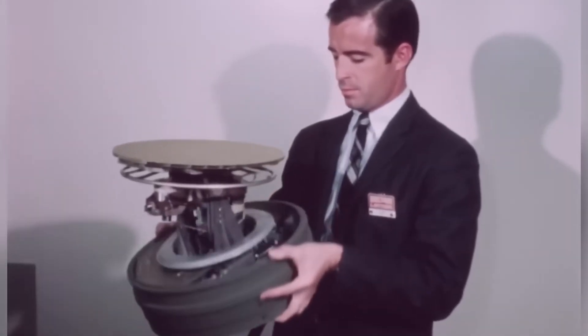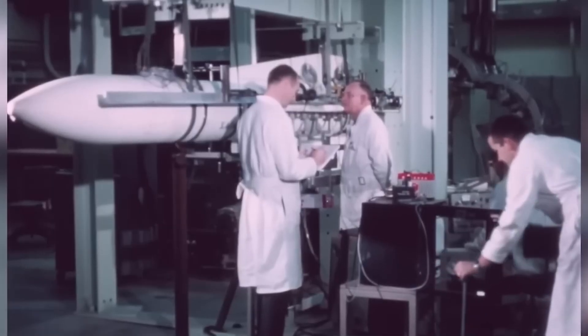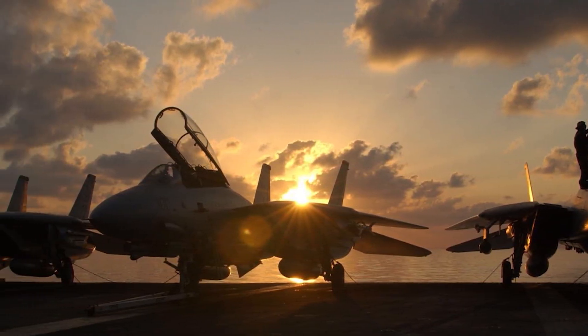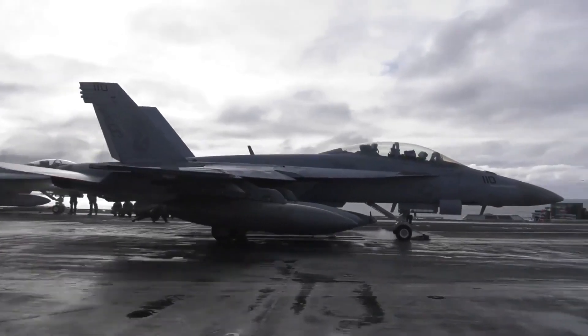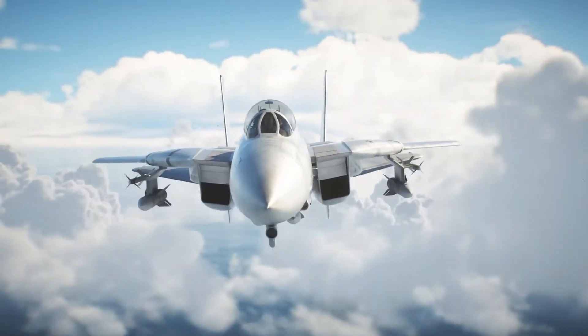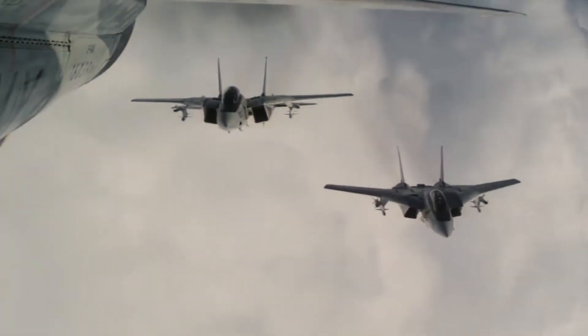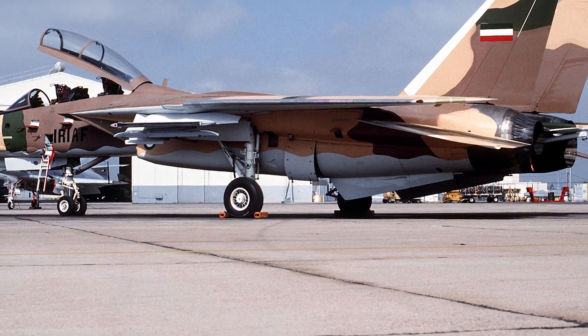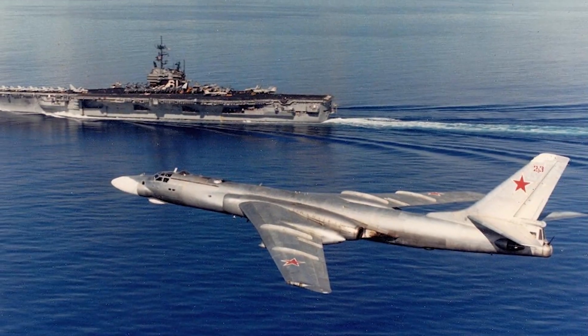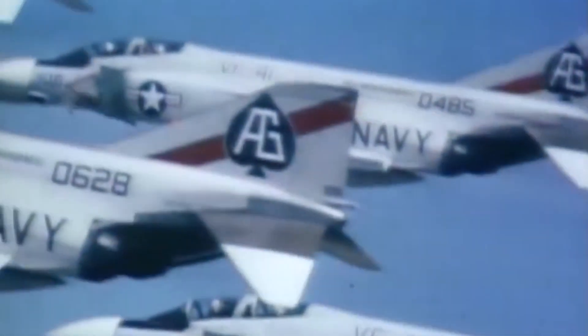When the US Navy needed a powerful and smart fighter, the F-14 became the answer. But how did engineers build a jet that could do so many things at once? What made the F-14 so special that it ruled the skies for over 30 years? How could one plane defend an entire aircraft carrier group, lock onto six targets at once, and still handle a high-speed dogfight like a pro? From its shape-shifting wings to its monster engines and long-range missiles, this plane changed everything in air combat. Let's find out how the F-14 became one of the smartest and scariest fighter jets the world has ever seen.